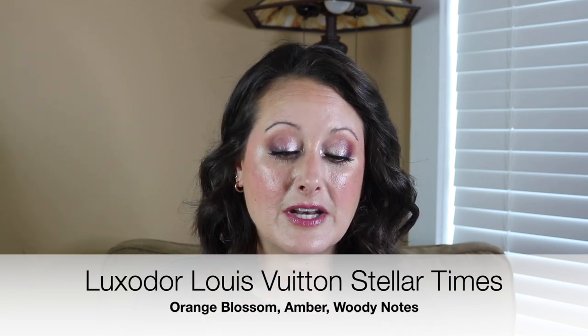I wore another Luxador oil — this is the Louis Vuitton Stellar Times one. I don't have anything to compare it to because I've never smelled any of the actual Louis Vuitton fragrances. It just says it's an amber fragrance, but it's such an incredible, unique, warm but kind of clean amber. It's stunning. I wish I could find a note breakdown on it because there's something so distinct in it, but I cannot put my finger on what it is. I think it's a combination of a couple of notes that I've smelled before.